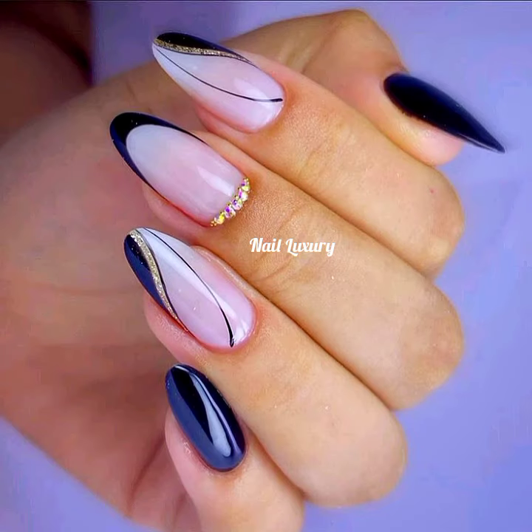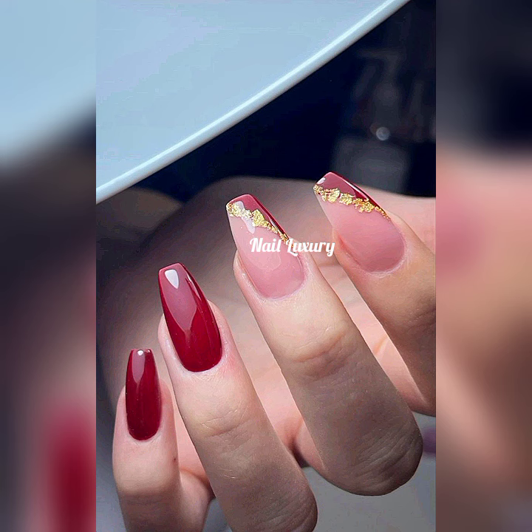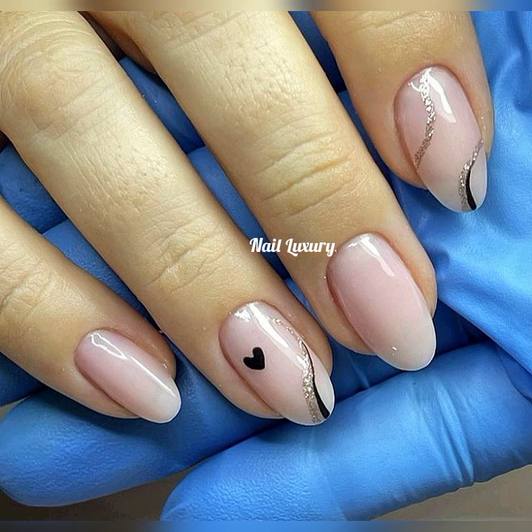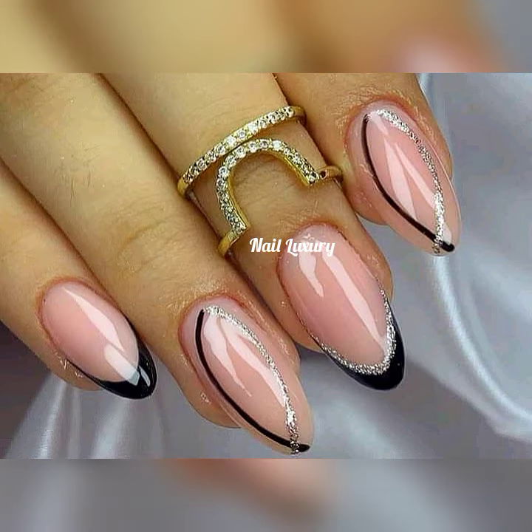Hello my lovely people! Good morning, good evening, good night, wherever you're watching this video from. Welcome to another episode of some cute, amazing nail art designs. If you're a nail art lover, if you like doing your nails in different ways and different designs, then you are in the right place. We never disappoint on this channel, so welcome, my lovely people — I love you so much.